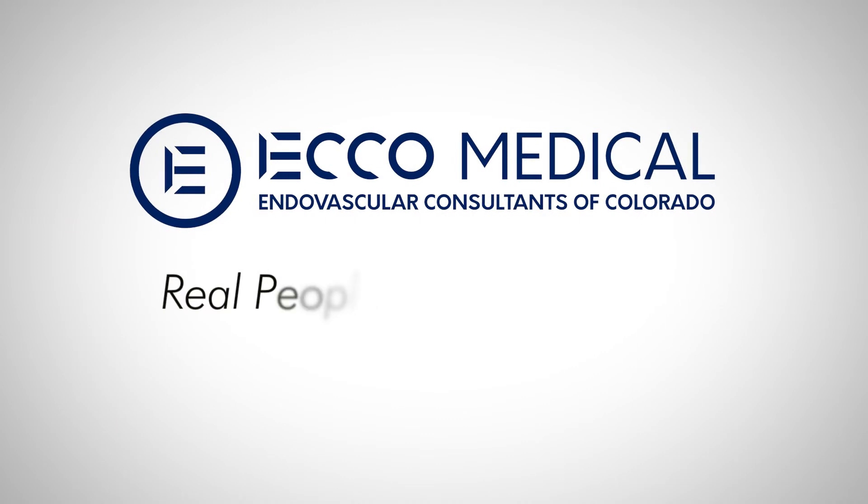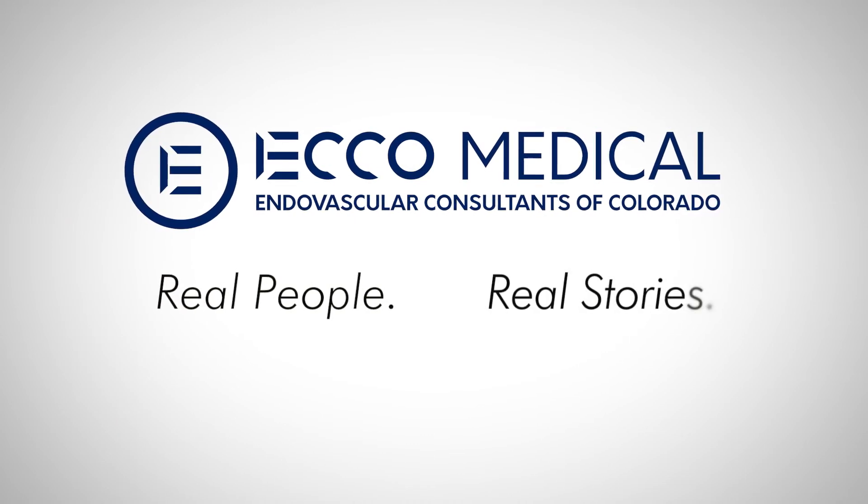The staff here, Dr. Kovaleski and all his staff, are very friendly and very helpful. It was a pleasure coming here.